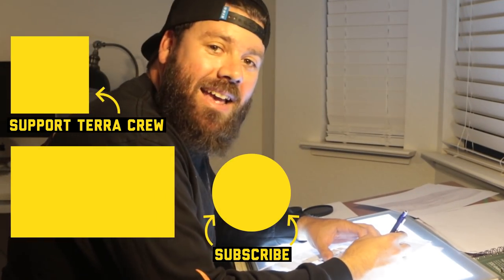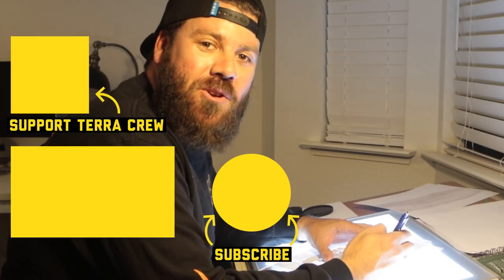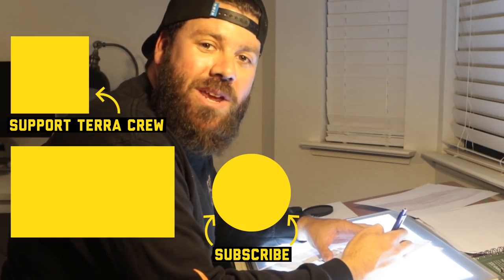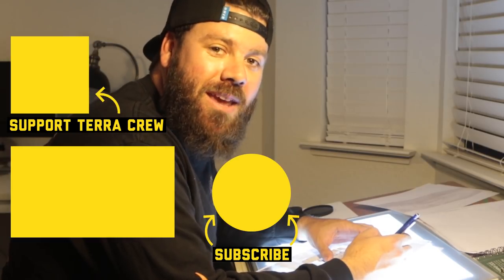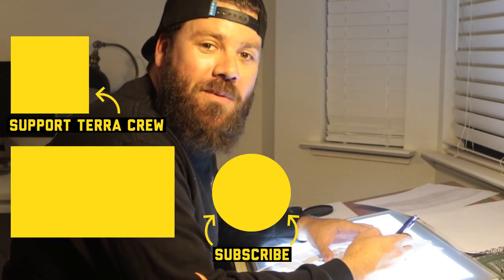If you enjoyed what you just saw, make sure you comment, like, and subscribe so we can keep doing what we're doing and bringing you guys awesome content.